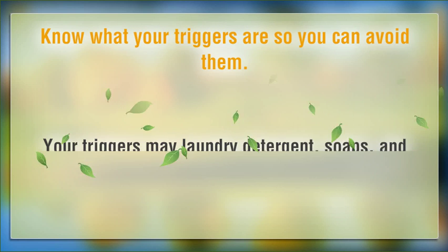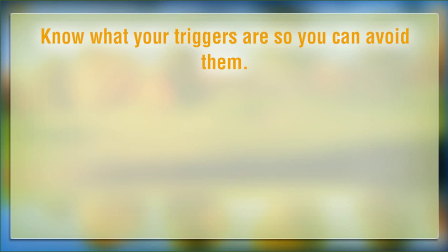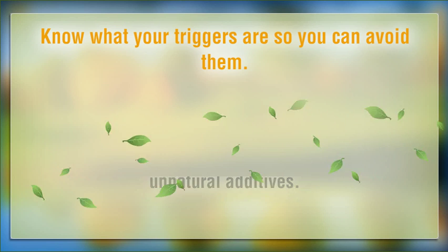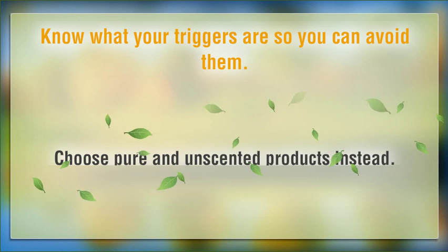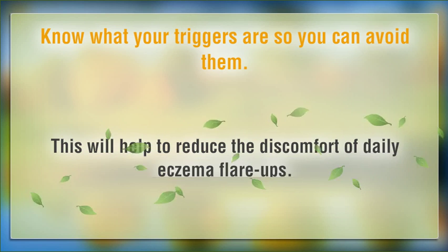Know what your triggers are so you can avoid them. Your triggers may include laundry detergent, soaps, and dust. You should probably steer clear of any products that contain fragrances, chemicals or other unnatural additives. Choose pure and unscented products instead. This will help to reduce the discomfort of daily eczema flare-ups.